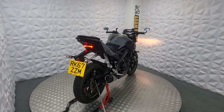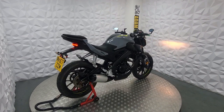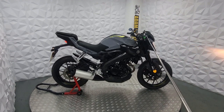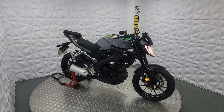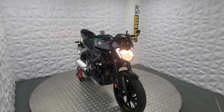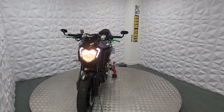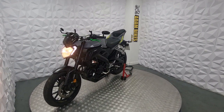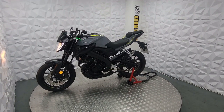The brake discs and pads on the rear have plenty of life. We've got lovely bar-end mirrors with aftermarket adjustable levers on both sides. The front tyre has lots of tread on it. The front discs and pads are also very long life as well. There's an aftermarket windshield, which is quite nice — a nice tinted one.